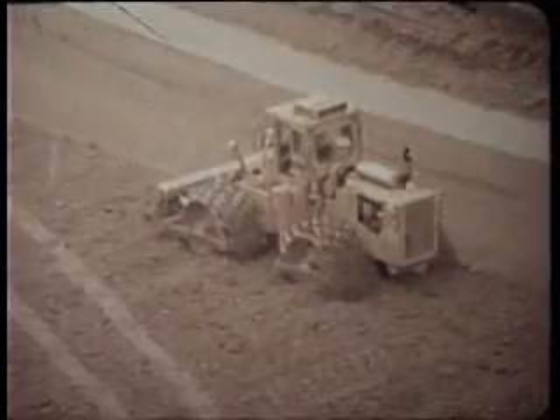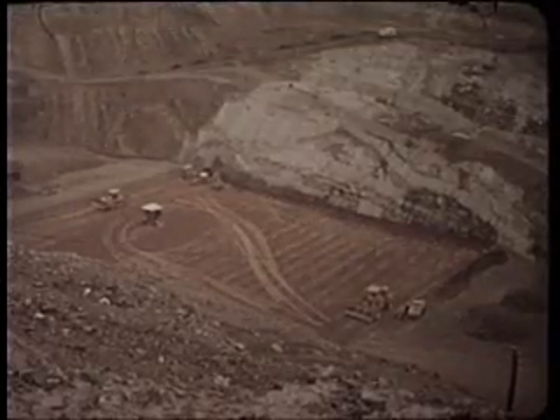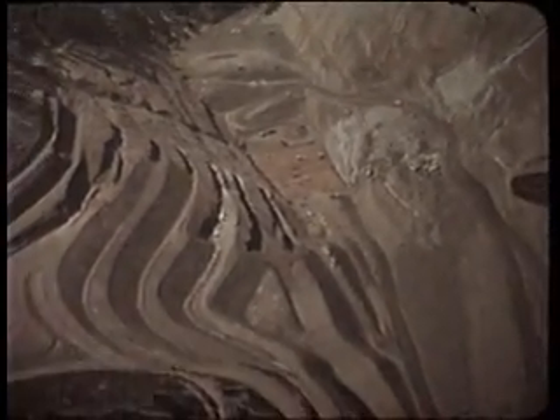After spreading, the earth is compacted with rollers. This process will continue until the earth and rock filled wall reaches a height of 165 metres. 14 million cubic metres of earth and rock will be required to build the embankment.